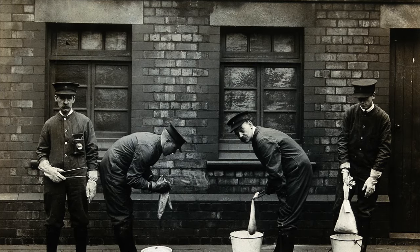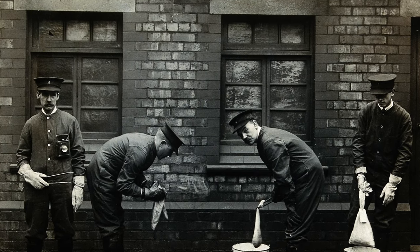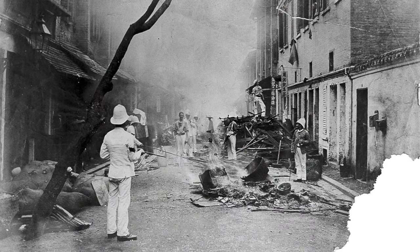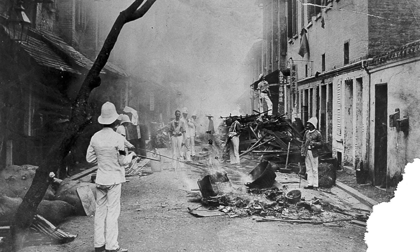This is the first project combining anthropology and history in examining the first epidemic to be ever photographed in human history, and that was an epidemic of bubonic plague which started in Hong Kong in 1894, and then it spread across the globe in every inhabited continent, very fast and causing about 12 million deaths.